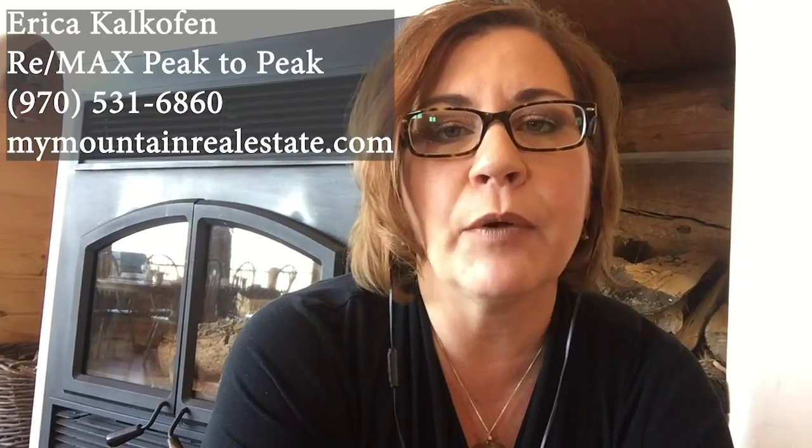If you'd like to find out more information, check out mymountainrealestate.com, and I'd be happy to show you this house. Talk to you soon.